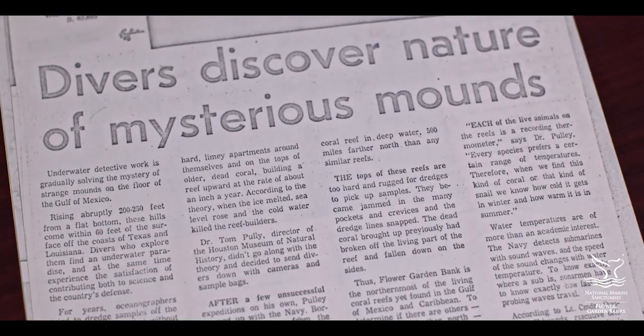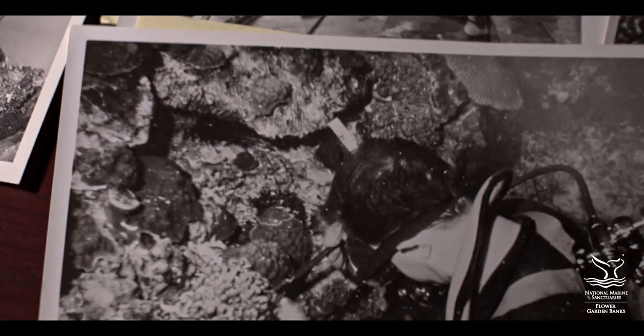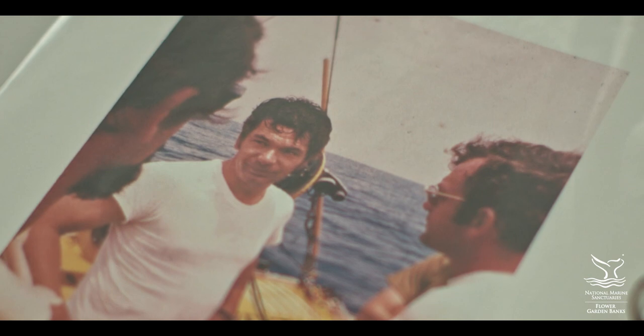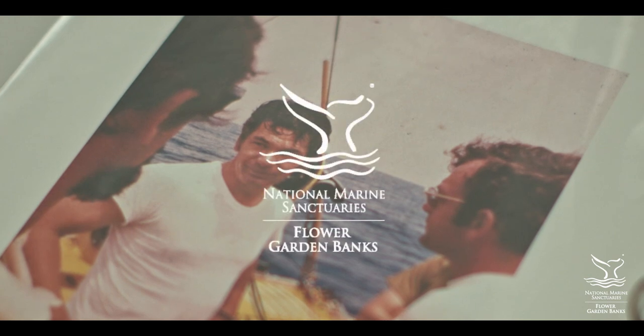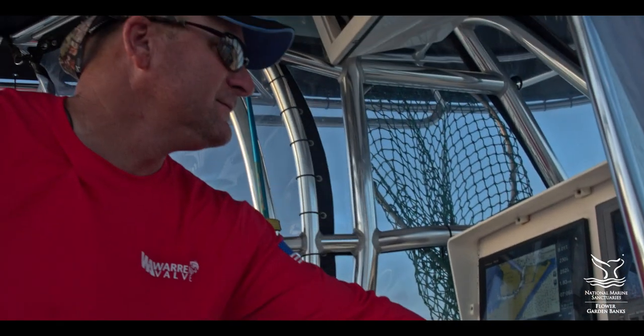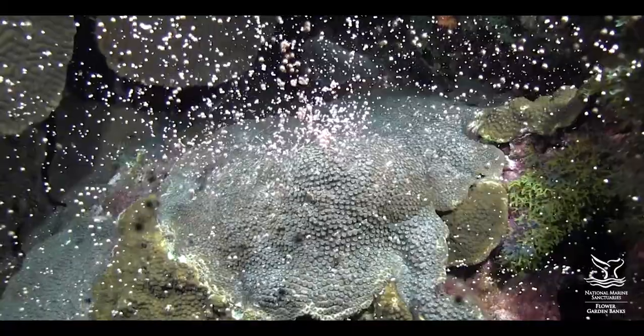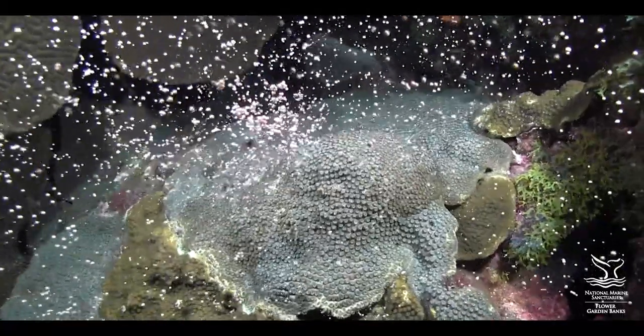In the 1970s and 80s, scientists and community members called for protection of East and West Flower Garden Banks and Stetson Bank, resulting in the designation of Flower Garden Banks National Marine Sanctuary. Today, we've answered the call. The expansion advances NOAA's mission to conserve and manage coastal and marine ecosystems that help sustain local communities and America's economy.